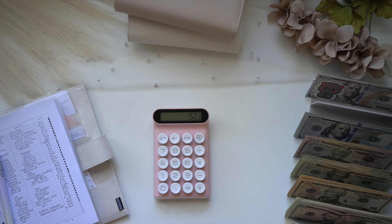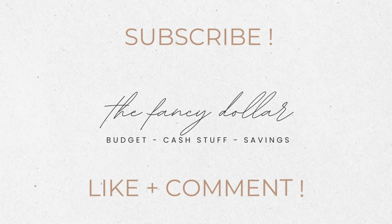If you guys enjoyed this video, please don't forget to like, comment, and subscribe — put a thumbs up — and I'll see you guys next week. Bye!